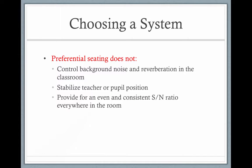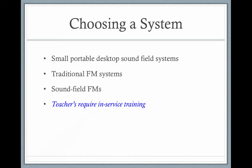Preferential seating doesn't control for background noise and reverberation, and we know teachers don't stay still in the classroom. So if the teacher is in the back of the room, the child will still hear that teacher very well with their FM system.